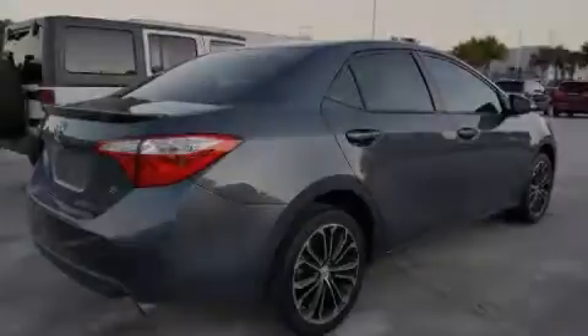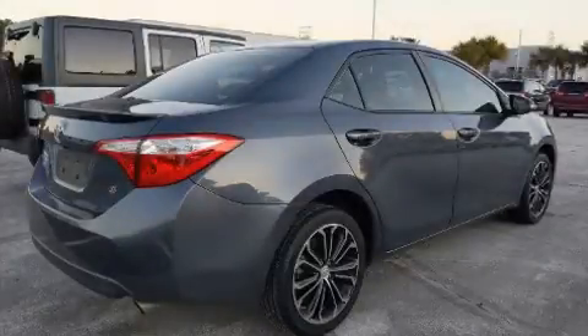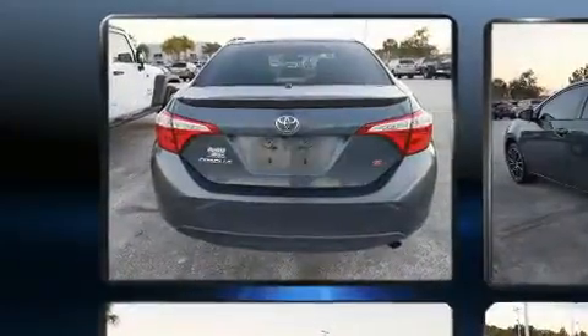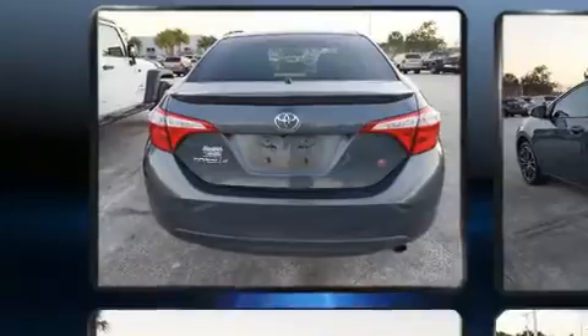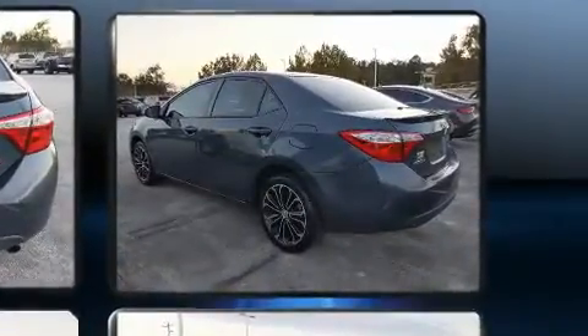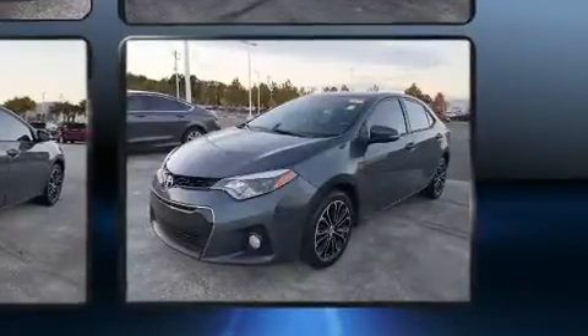Introducing the 2016 Toyota Corolla. This four-door, five-passenger sedan has not yet reached the 50,000 mile mark. Smooth gear shifts are achieved thanks to the 1.8-liter four-cylinder engine, providing a spirited yet composed ride and drive.